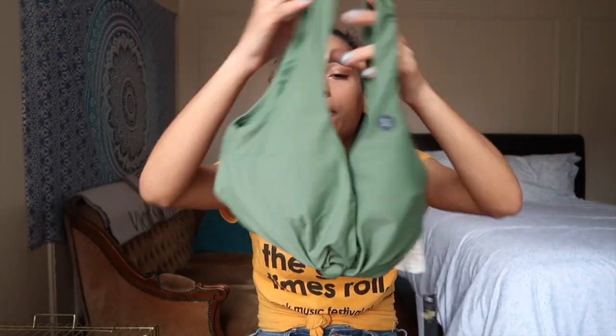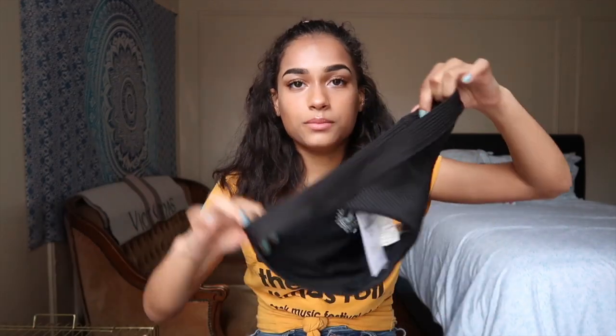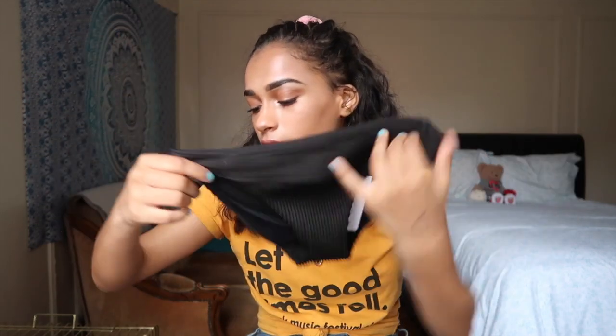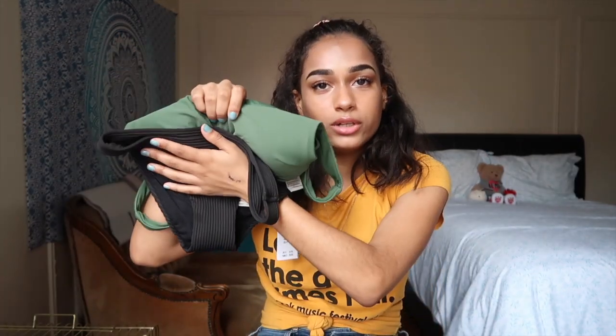I bought a two-piece separate set that doesn't perfectly match, but I kind of like mix-and-match. I got this green bralette top with a knot in the center — it's a size small. With that I got these black ribbed bottoms — a size extra small. I thought the black would go nicely with the green. I'll tell you all the sizes in case you think you're my size.